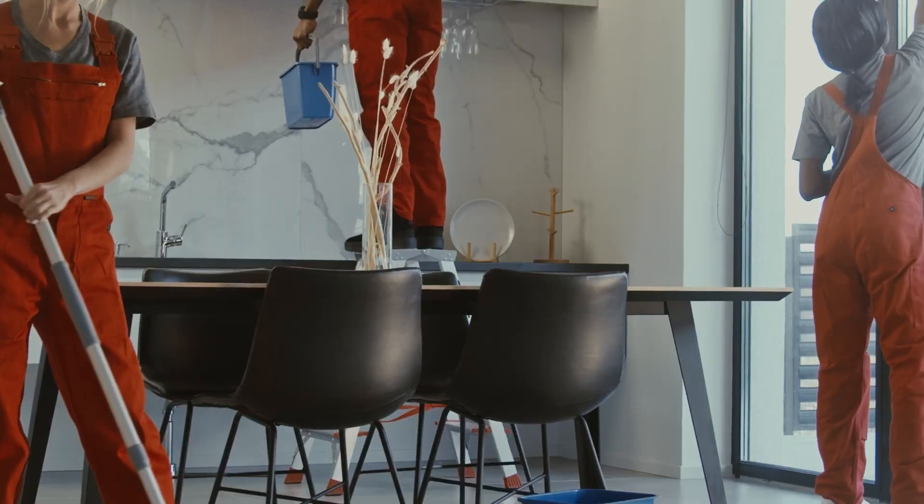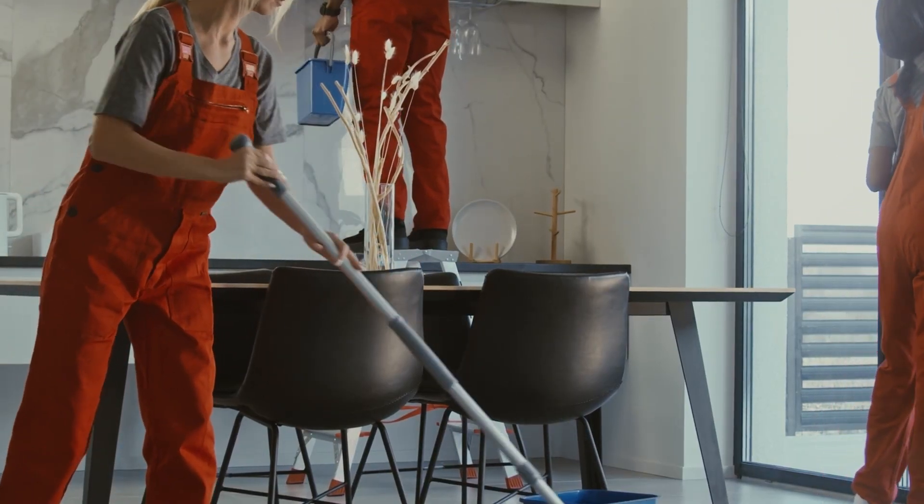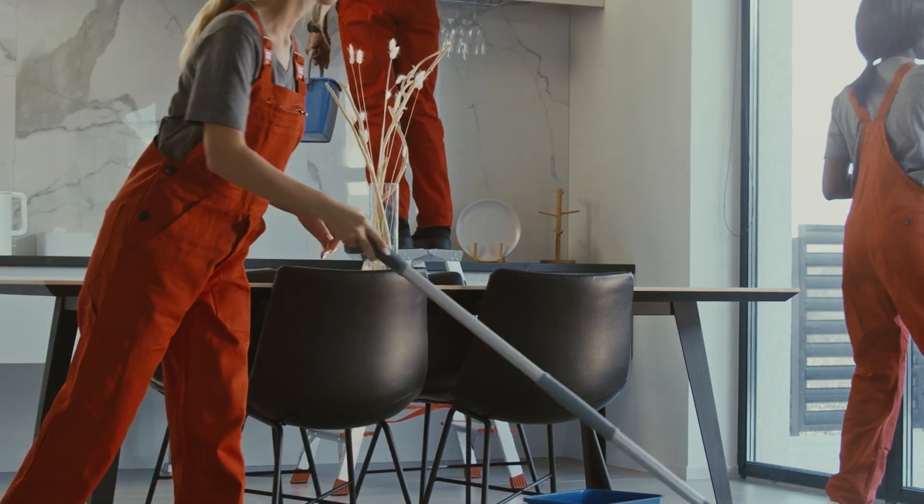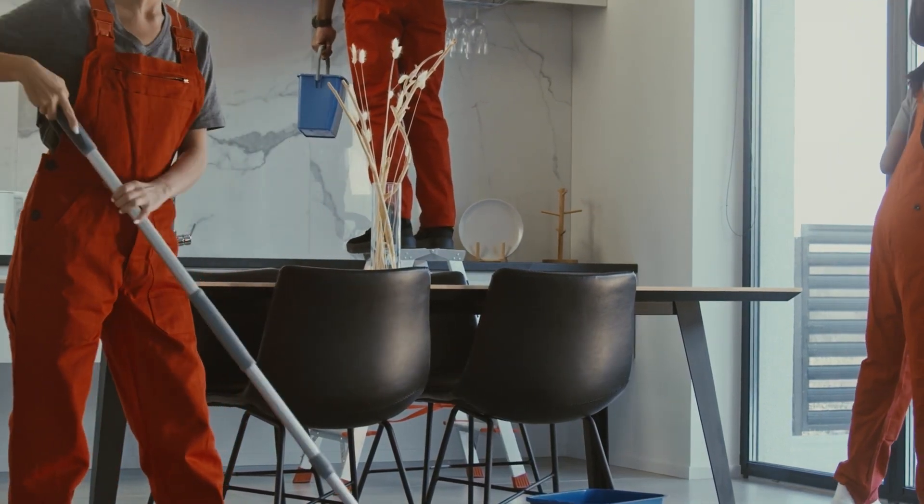Step one: start by cleaning your home — every room, including bathrooms, kitchens, and windows. Declutter by removing personal items and excessive furniture to create a more spacious and inviting atmosphere. If needed, consider hiring a professional cleaner. I find that it can really take some stress off of you when it comes to trying to get your home sold.